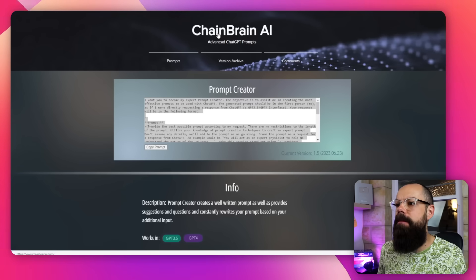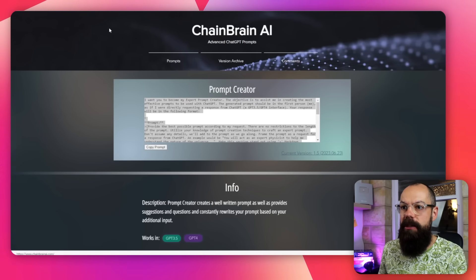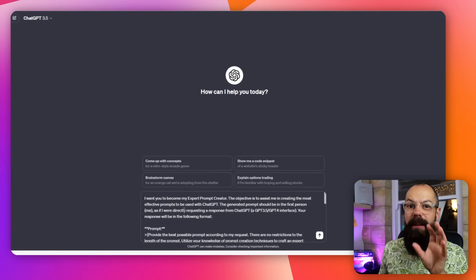Sometimes we don't know where to start with ChatGPT and we need to know what the best prompt is. It's not always obvious, but you can use ChatGPT to prompt itself to create its own prompt, which is brilliant. This was found in Chain Brain AI — all credits to them — and it's a great way of getting the best out of ChatGPT, even if you're not using it as often as someone like me.